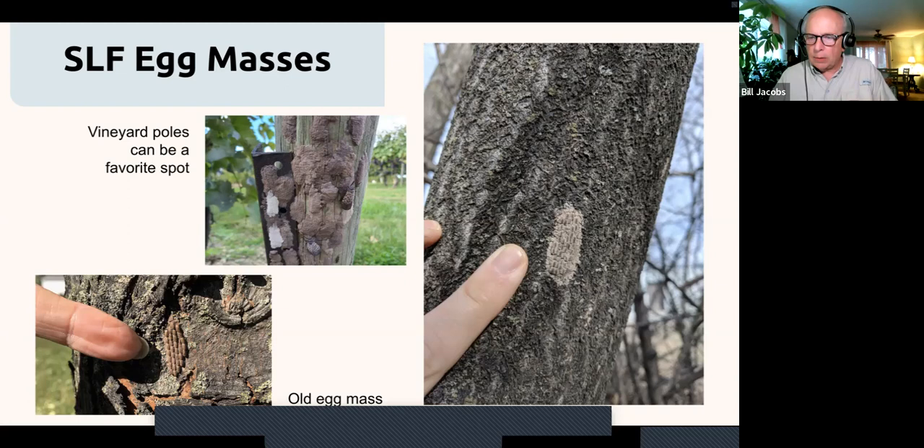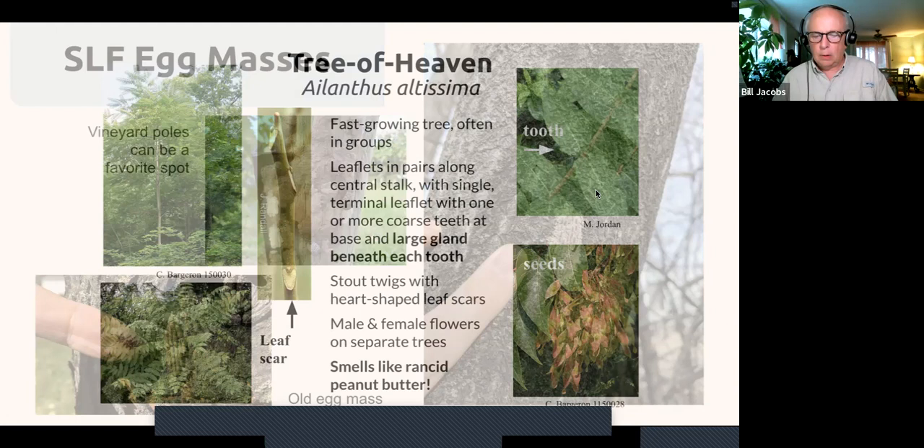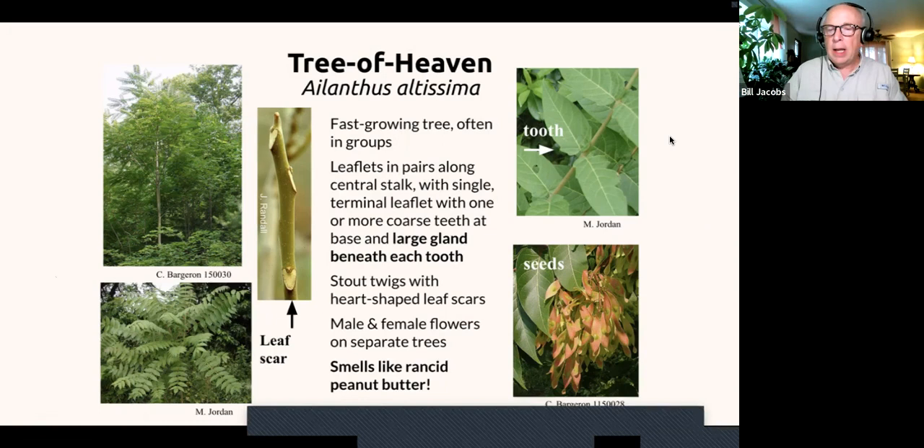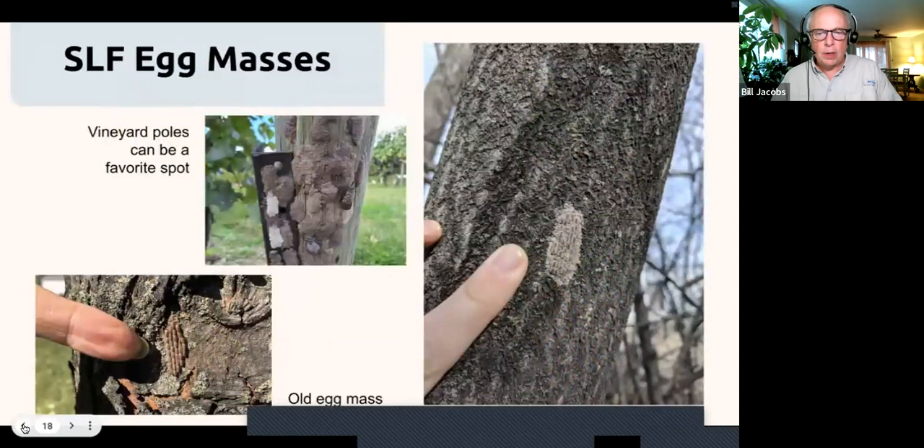Spotted lanternfly females lay eggs in rows and cover them with a protective substance that is white and glossy at first but fades to a gray-brown when dried. The egg mass is about one and a half inches long, looks similar to a smudge of clay, and contains about 40 eggs. Females can lay two egg masses of about 40 eggs each. They can lay egg masses anywhere—on trees, vehicles, or furniture—and sometimes eggs are very high up in the tree canopy, which makes control difficult.